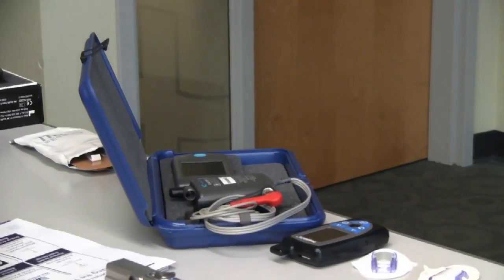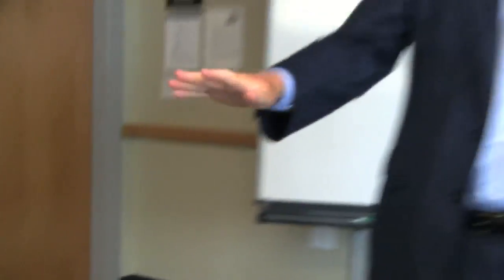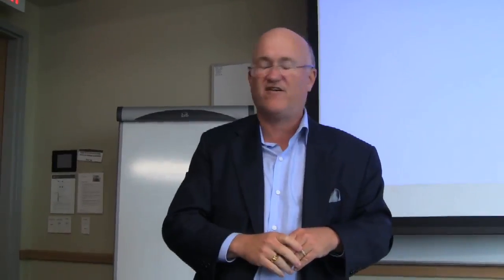You call FedEx, they pick it up — dramatically lowering the cost of deployment compared to the other devices that are used today for cardiac arrhythmia.